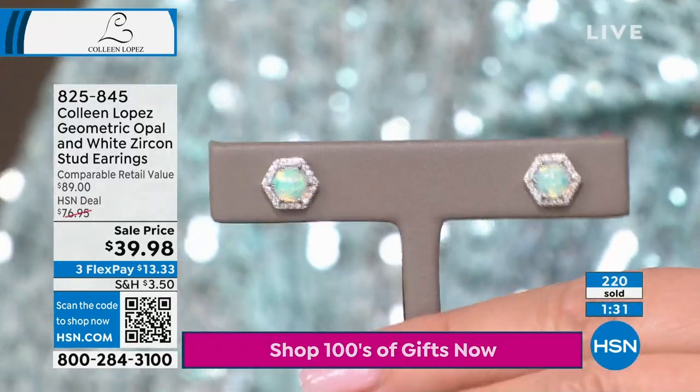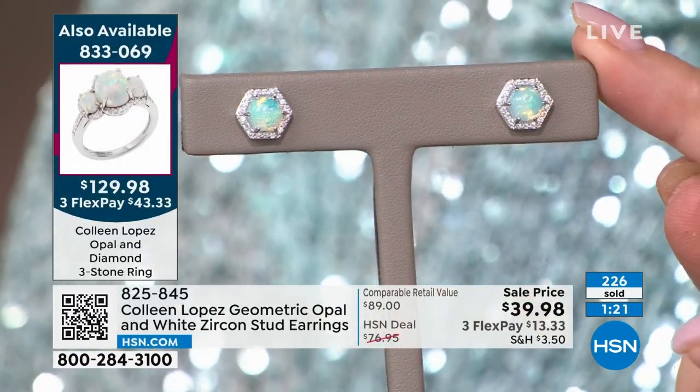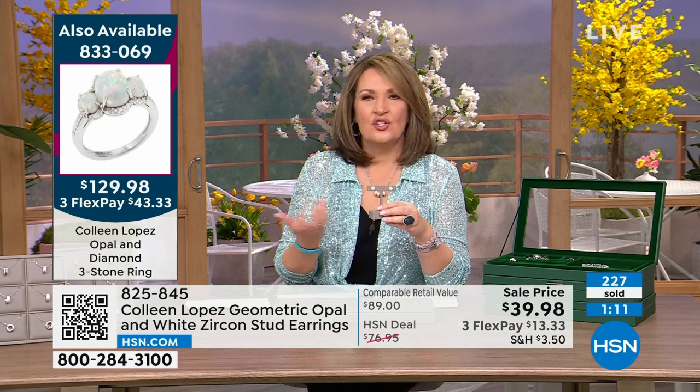When this sells out, it won't be back — we do not sell Ethiopian opal this size, this quality, for $40. Item number 825845 for the earrings. What's great about a stud is you'll actually wear it — to yoga class, a doctor's appointment, grocery store. I don't leave the house without earrings — I would forget to wear a bra before I'd forget earrings!